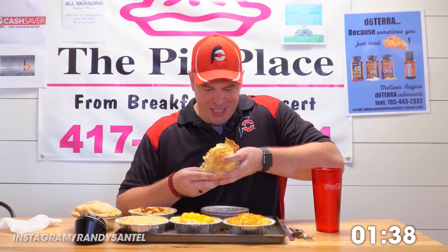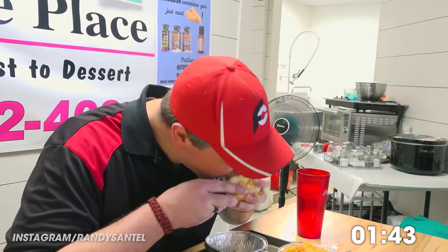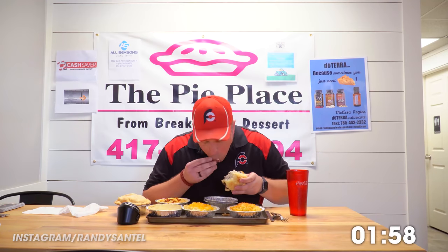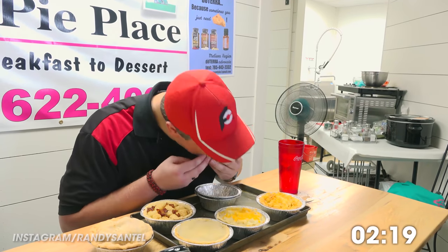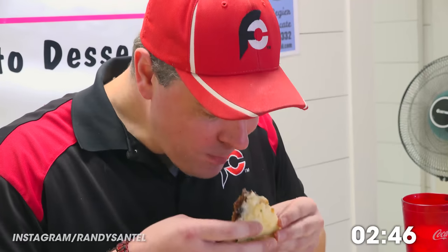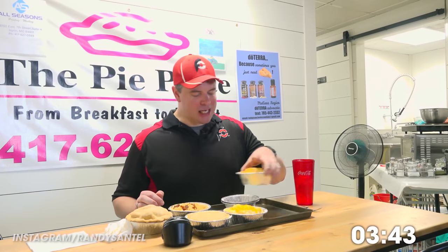We did weigh this one — this was like 19 ounces. Oh, and I feel it! The brisket and the beans, everything in this thing is amazing. I'm just glad I don't have to eat six of them. Next, I'm going to do the mac porky pie. This is going to be yummy.